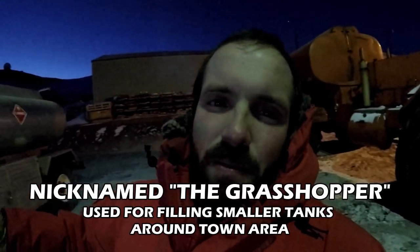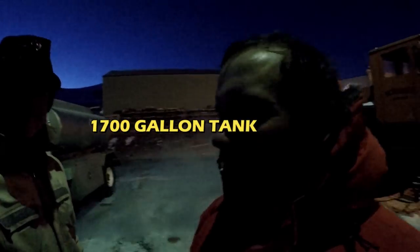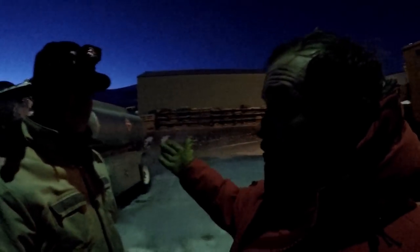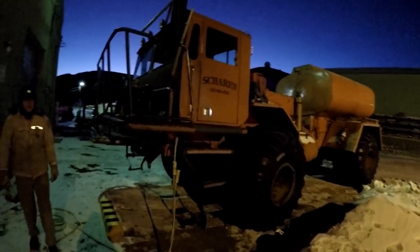This is called the Grasshopper — everything has a name out here. This is the Grasshopper, the one they use to go around town. How many gallons can that hold? About 1,700. And you guys mainly use it just for diesel fuel only.